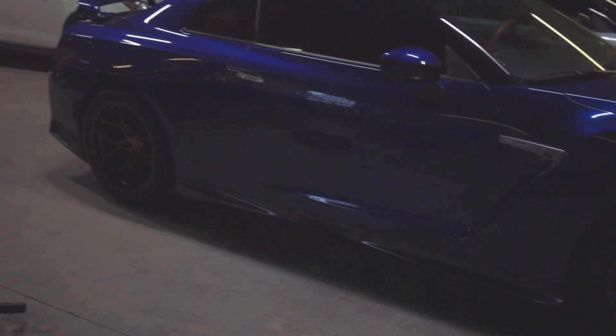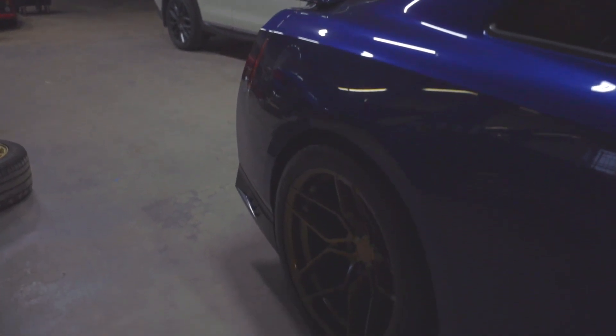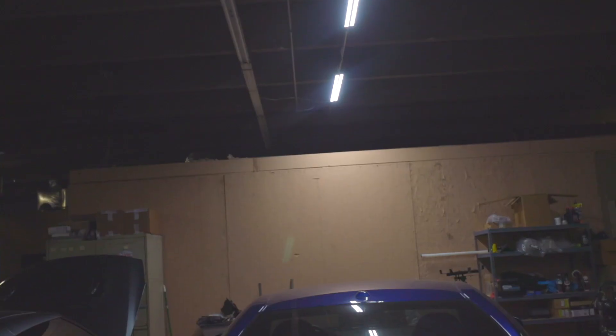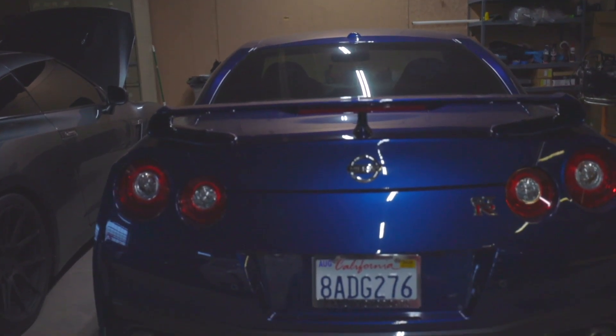Alright guys, this is with the new wheels on it — looks really good. The fitment is perfect on these, it looks really good.